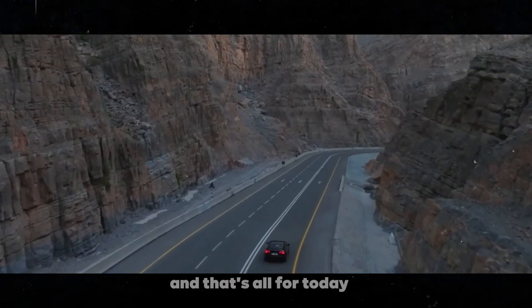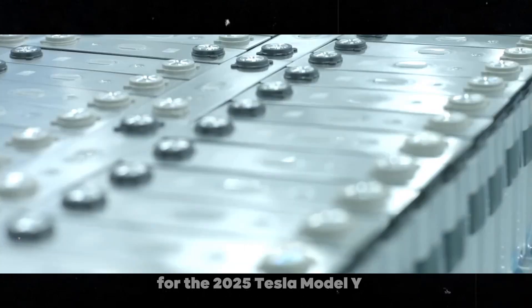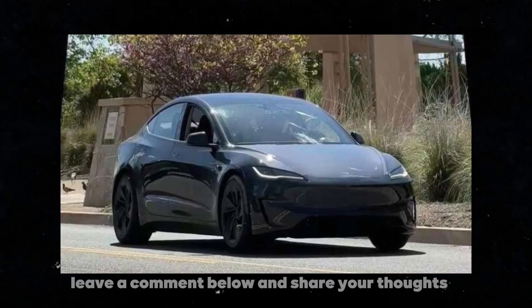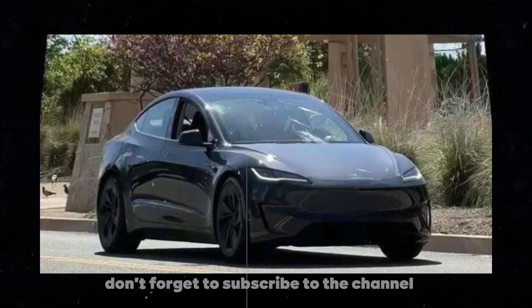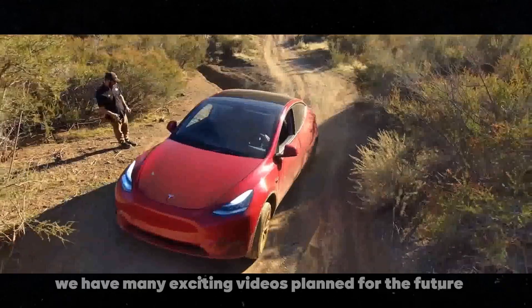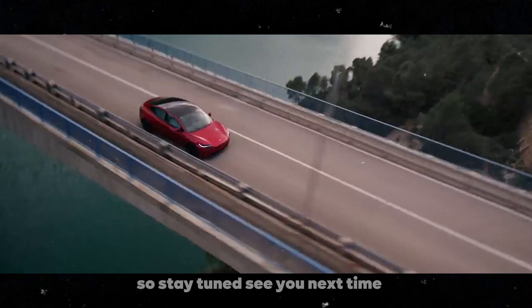And that's all for today. I hope you enjoyed this detailed look at the updates for the 2025 Tesla Model Y. If you're as excited as I am about the future of electric vehicles, leave a comment below and share your thoughts. Don't forget to subscribe to the channel and turn on notifications so you don't miss any updates. We have many exciting videos planned for the future, so stay tuned. See you next time.